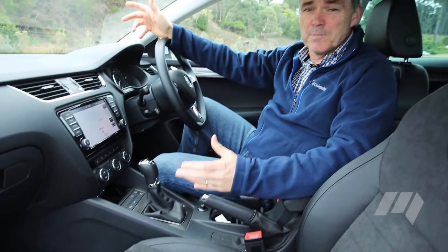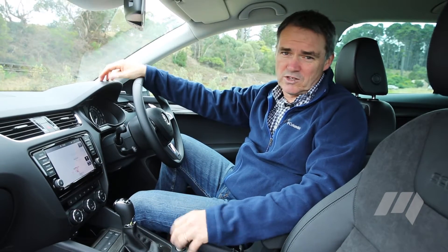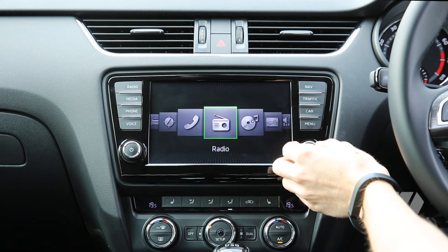Inside the spacious cabin, the appointments and trim are well above what you might expect in a sub-$40,000 car such as this. It's a great example of the sort of advantages VW's massive scale brings to buyers.